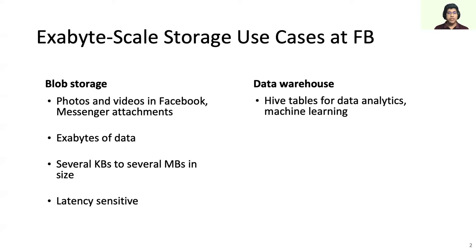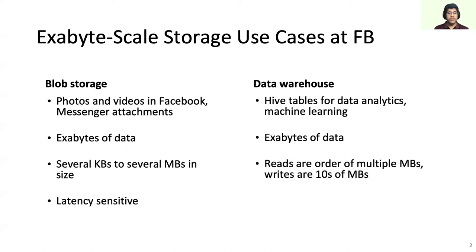On the other hand, our data warehouse infrastructure supports data processing and analytics, which are important to build and deliver products for users of Facebook — for example, which stories to show in which order in your newsfeed. Like blob storage, data warehouse also needs to store exabytes of data. However, warehouse objects are larger, with typical IO sizes on the order of many megabytes. As data warehouse applications often batch process data, they prioritize throughput over latency.